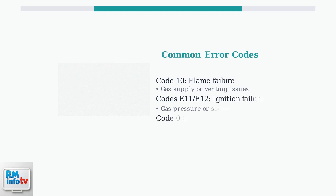Code 10 indicates flame failure, usually caused by gas supply problems or blocked venting. Codes E11 and E12 suggest ignition issues from gas pressure or electrical faults. Code 00 or LC means scale buildup is blocking your heat exchanger.